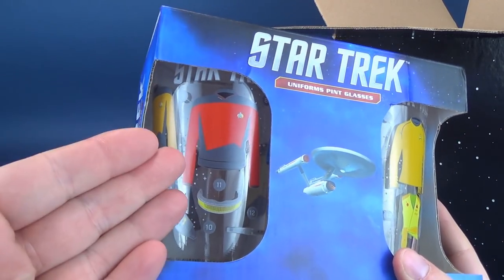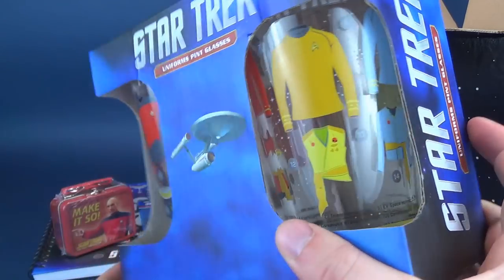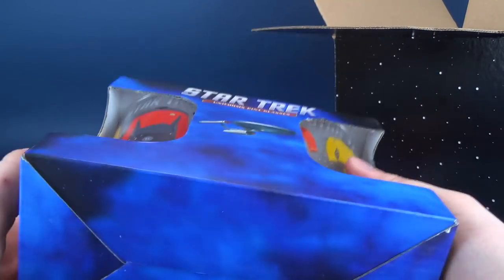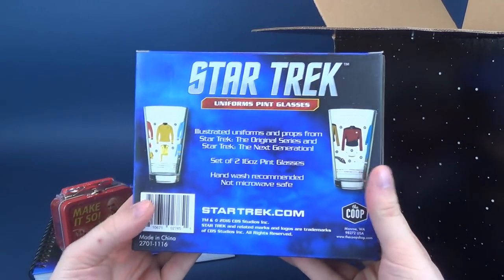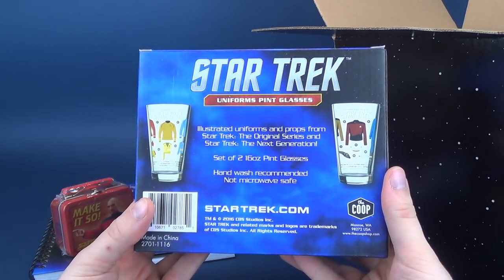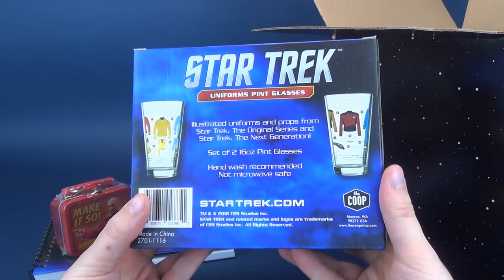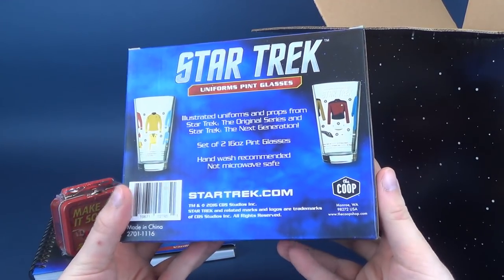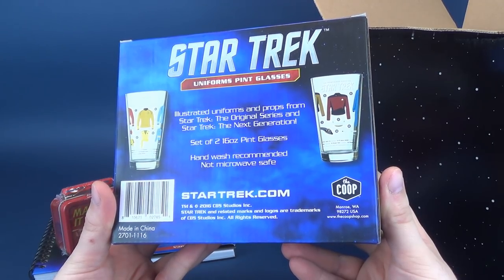One side looks like it's heavily influenced by Star Trek The Next Generation, and on the other side, heavily influenced by Star Trek The Classic Series. On the back, they illustrate uniforms and props from Star Trek The Original Series and Star Trek The Next Generation. It's a set of two 16-ounce pint glasses. Hand-wash recommended, not microwave-safe. Comes to us from The Coop Shop.